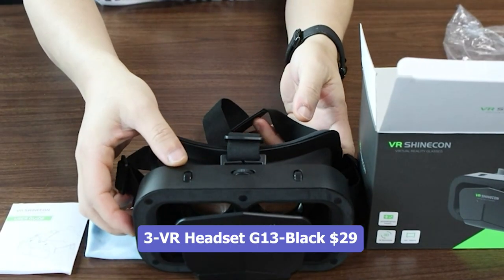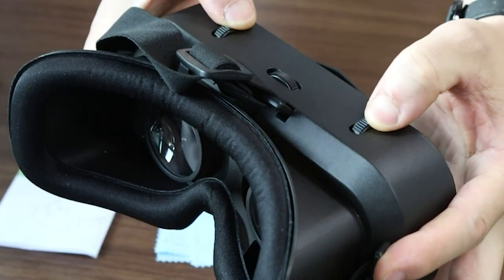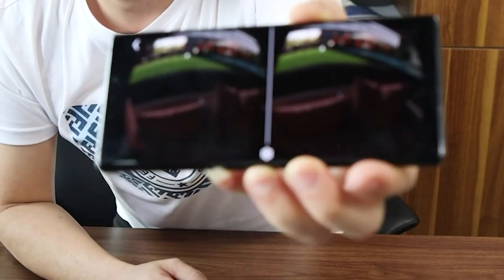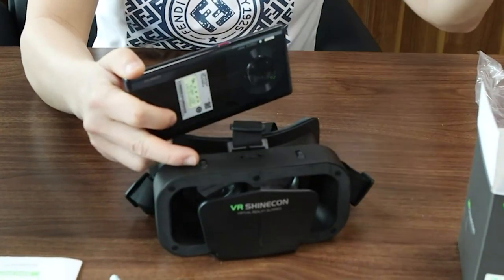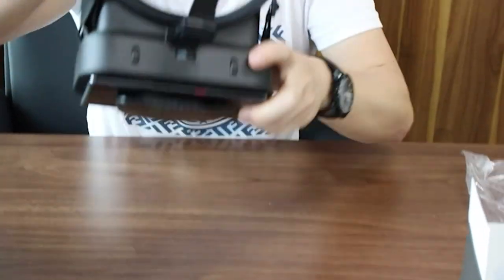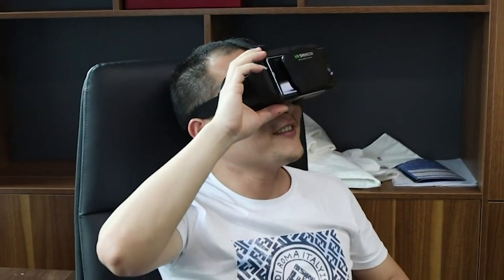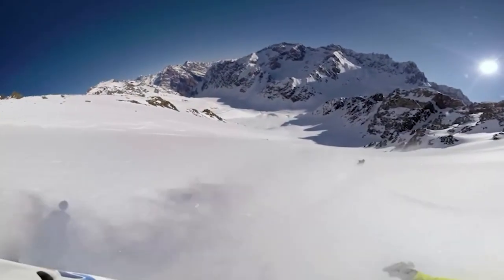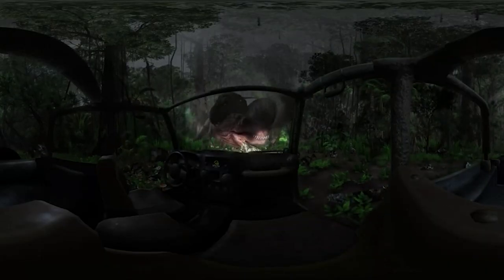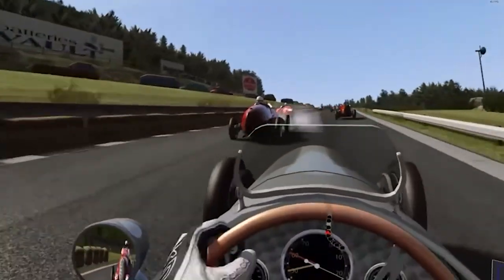Number 3: VR Headset G13 Black, $29. The VR Headset G13 Black is a universal virtual reality goggle designed to be compatible with iPhone and Android phones, with display screens ranging from 4.7 to 7.2 inches. These 3D glasses offer a soft and comfortable fit, allowing users to enjoy an immersive virtual reality experience without discomfort. With its adjustable headband and pupil distance, it ensures a customized fit for different users. The G13 Black provides a wide field of view and high-quality optics, delivering a realistic VR experience for gaming, watching movies, and exploring virtual worlds.